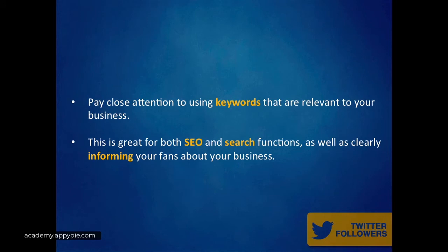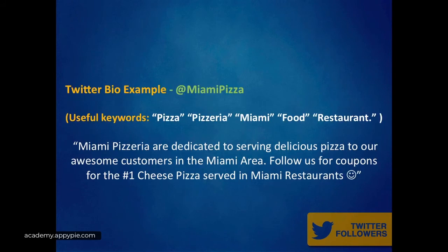A critical point with your bio is to pay close attention to using keywords that are relevant to your business. Because you only get 160 characters, these keywords are great for SEO and search functions, as well as clearly informing your fans exactly what your business does. Here is a Twitter bio example for Miami Pizza, which is a pizzeria in Miami.